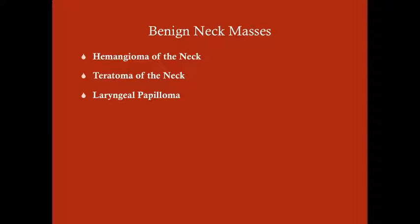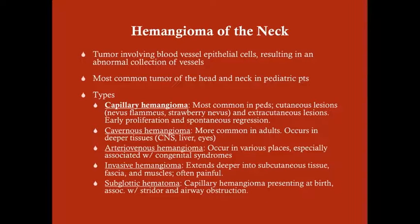We're going to talk about hemangioma, teratoma, and laryngeal papilloma. The hemangioma of the neck is a tumor involving blood vessel epithelial cells, and basically this results in an abnormal collection of vessels. This can be two-dimensional or three-dimensional. If you look at the histology, you'll see a garbled up clump of capillaries where they shouldn't be, and this results in the discoloration of the skin or this papule.